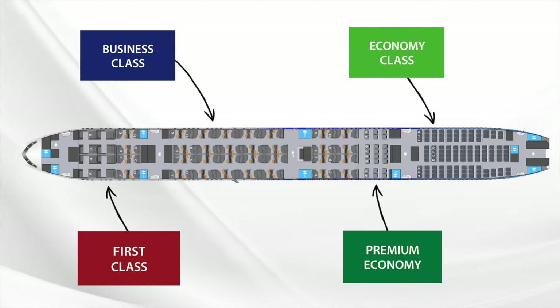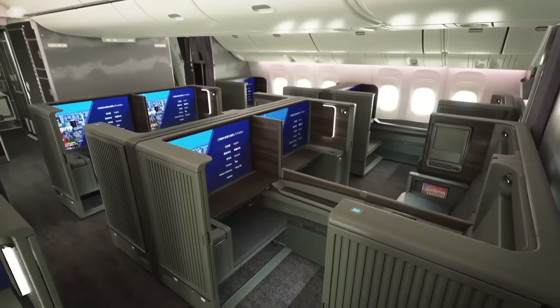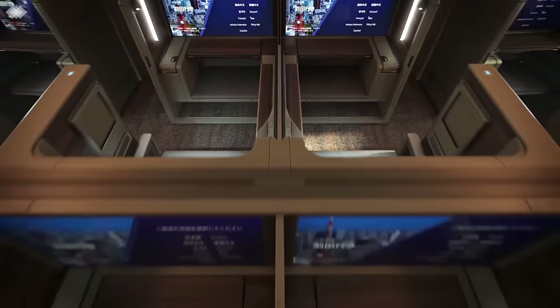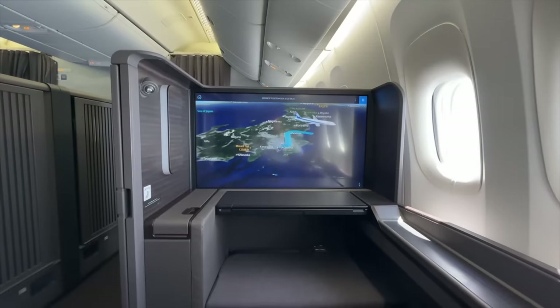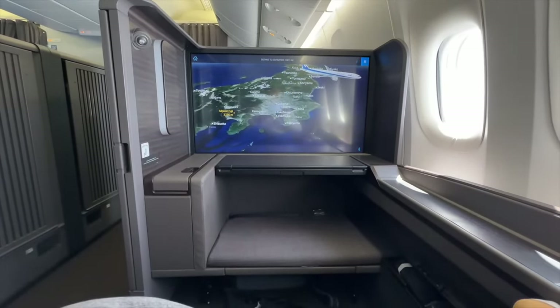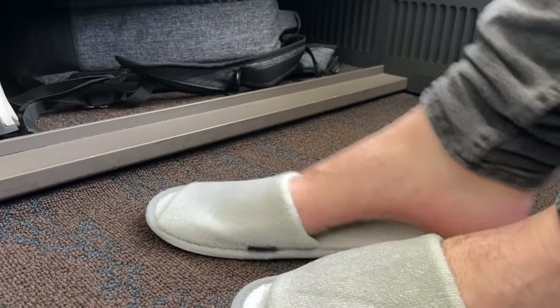Finally we reach our cabin — first class, aka The Suite. There are eight such suites here in a one-to-one configuration, all featuring a 43-inch 4K TV. I'm seated in the aforementioned 2K, but in truth there's not really a bad seat. Like The Room, these feature sliding doors, though they're higher here and the overall seat features significantly more space. On that note, let's take the boots off and get changed into the provided slippers.